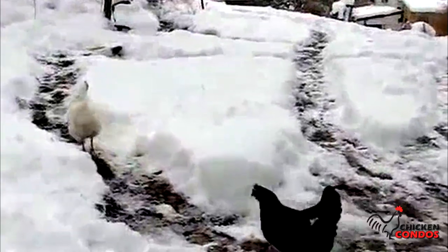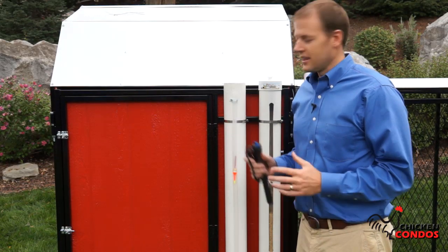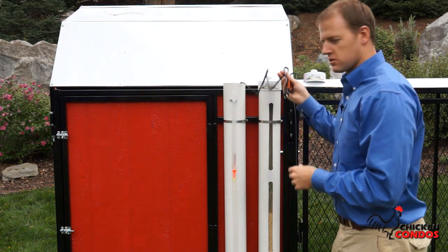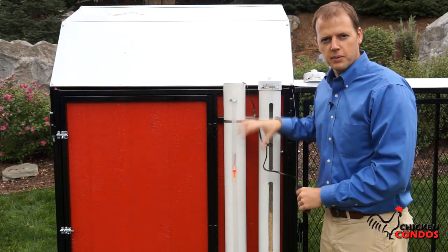If you've ever had chickens and you live in a cold climate, you know what happens to their water in the winter — it freezes. That is not going to happen with the submersible water heater. Simply drop this into the water. It comes with a six-foot cord and will keep your water from ever freezing.